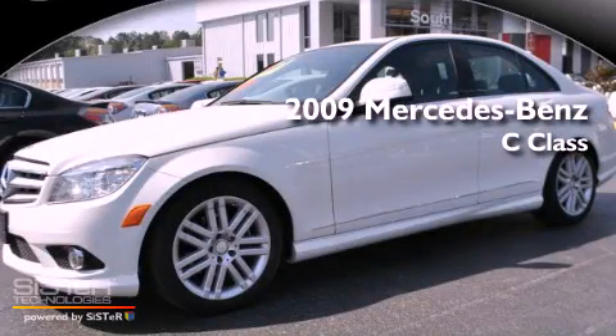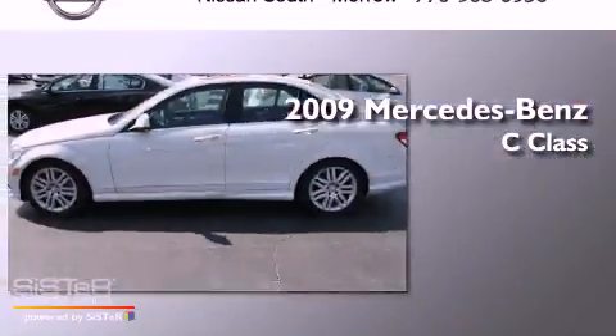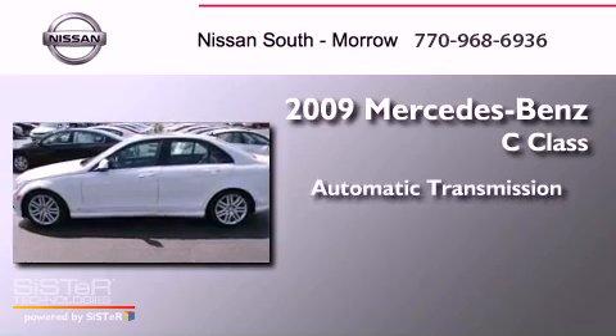This is a 2009 Mercedes-Benz C-Class. This four-door sedan has an automatic transmission and all-wheel drive.